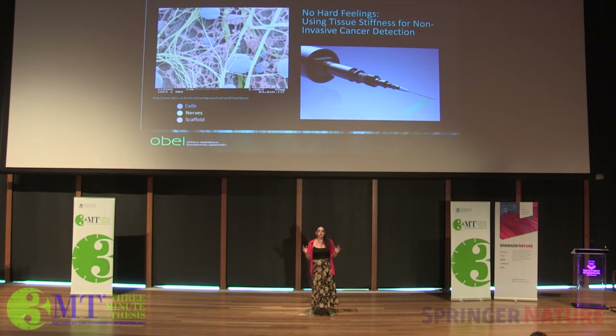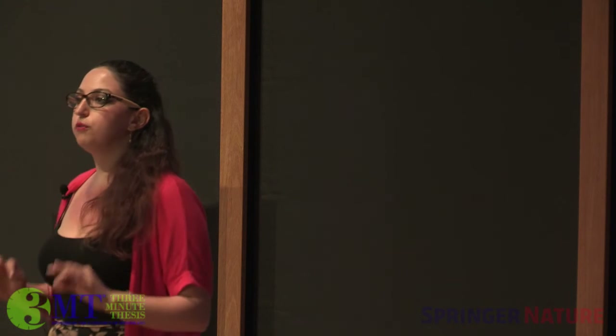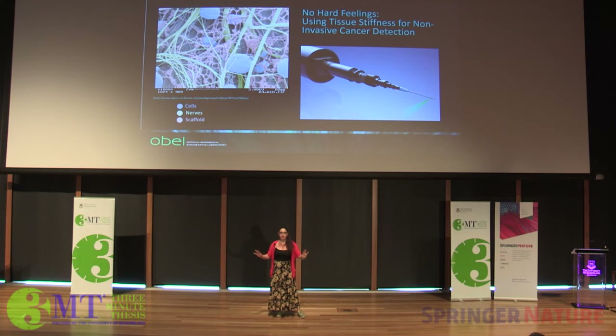You may have heard of the microscope in a needle project — it's a well-known research program at UWA. For my PhD, I'm developing a new embodiment of the microscope in a needle that can measure micro-scale variations of stiffness millimeters deep in tissue without removing anything from the body.